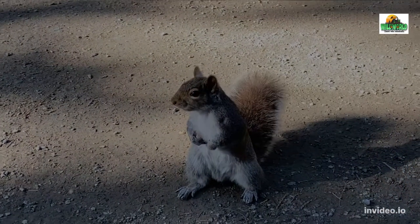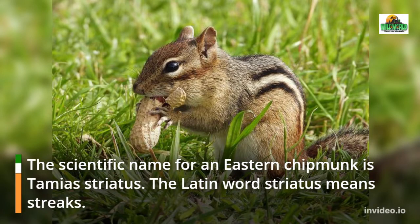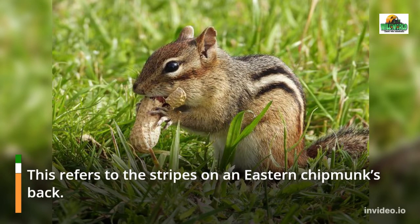The scientific name for an eastern chipmunk is Tamias striatus. The Latin word striatus means streaks, which refers to the stripes on an eastern chipmunk's back.